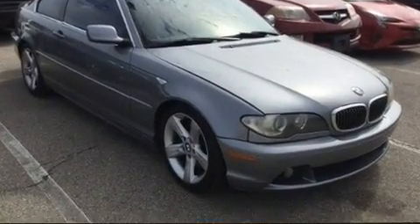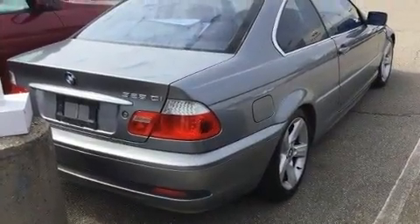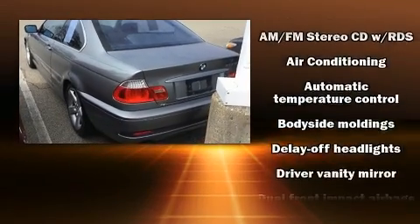BMW made sure to keep road handling and sportiness at the top of its priority list. Smooth gear shifts are achieved thanks to the refined six-cylinder engine. And for added security, Dynamic Stability Control supplements the drivetrain.